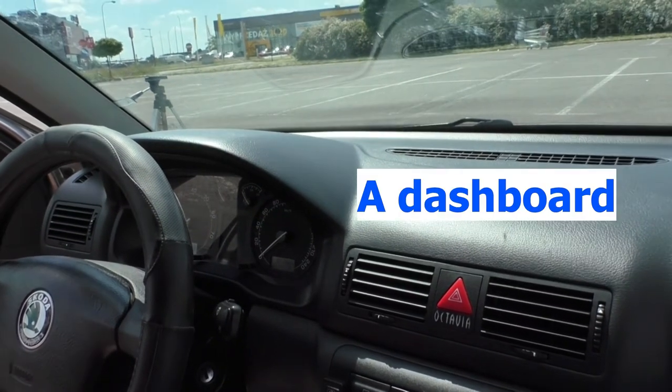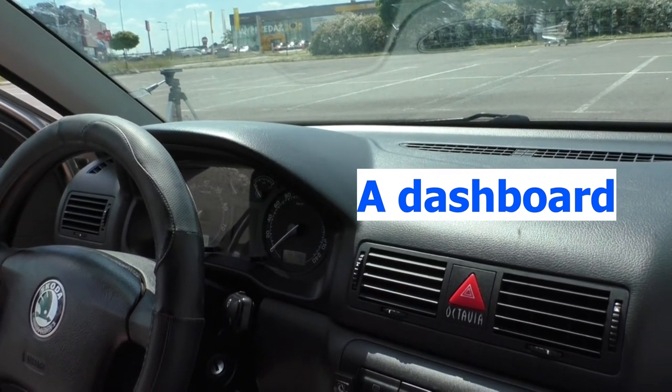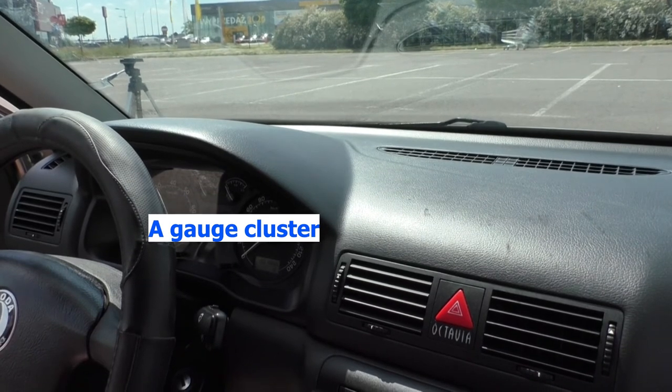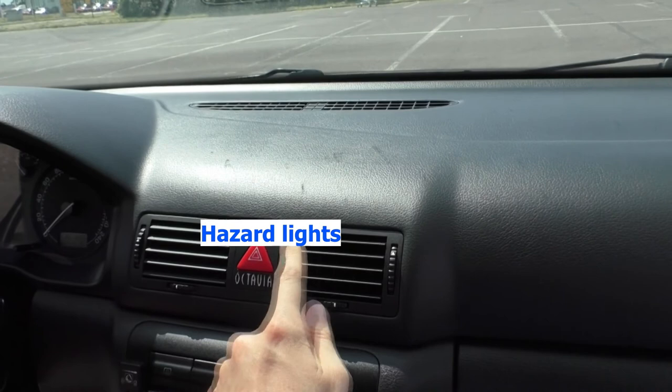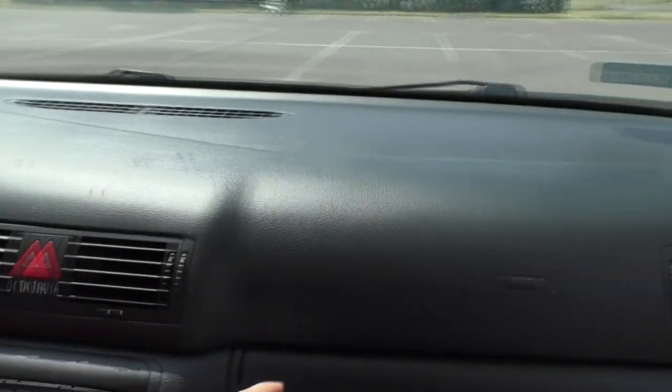When travelling on front seats, first thing up facing you is a dashboard. The dashboard comprises a gauge cluster, vents, hazard lights and a passenger's airbag.